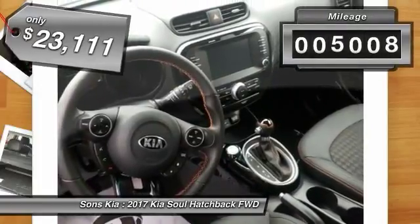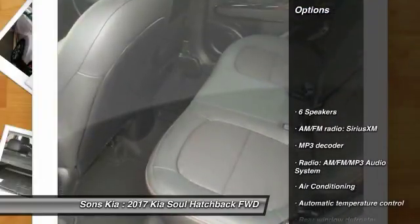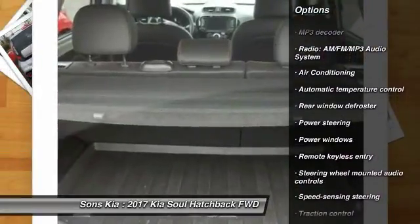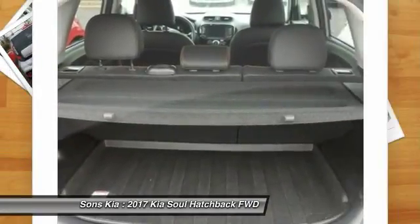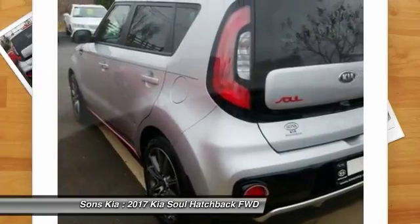This vehicle has less than 6,000 miles. Here are some of this vehicle's great options: navigation system, traction control, dual airbags, air conditioning, power steering, alloy wheels, four-wheel disc brakes, fog lights, power windows, and a security system.